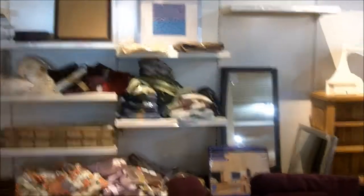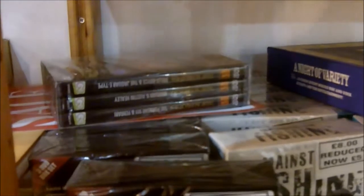So this is bargain corner — basically a lot of damaged stuff and cheap things. A pound! Alright, so we've just come out of the discount store.